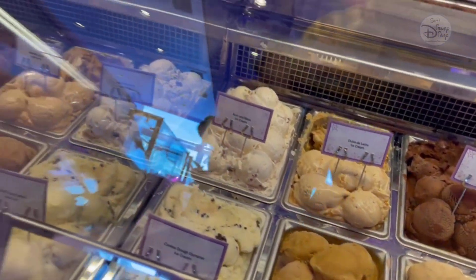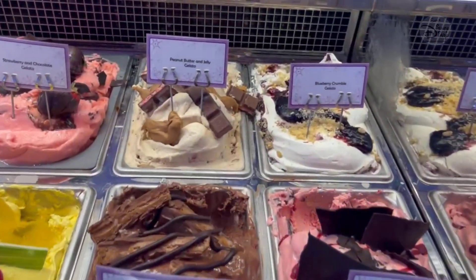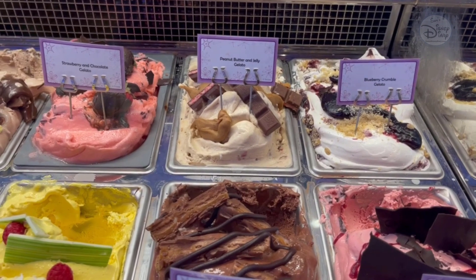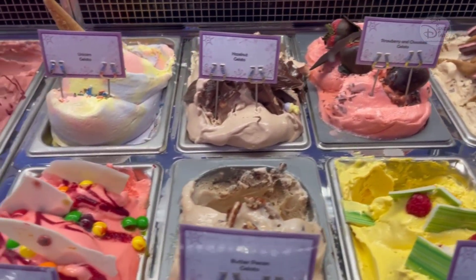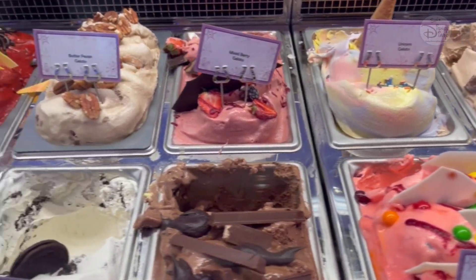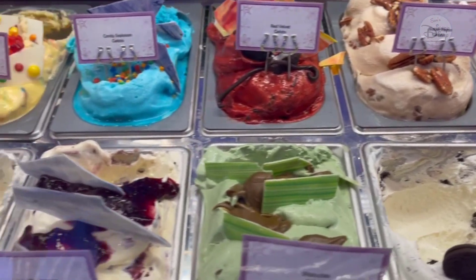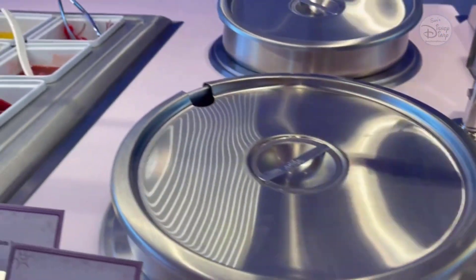You name the flavor, it's here. Or you can get some of the really cool options like peanut butter and jelly, blueberry crumble, strawberry and chocolate, hazelnut, unicorn gelato, mixed berry, butter pecan. The whole spread will bless you with these amazing flavors. Then you add your toppings.